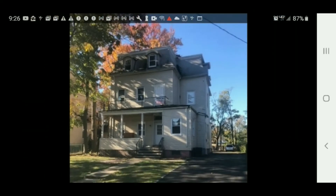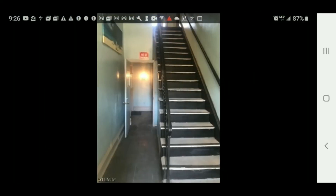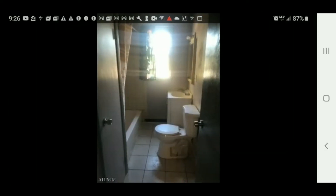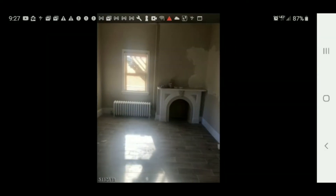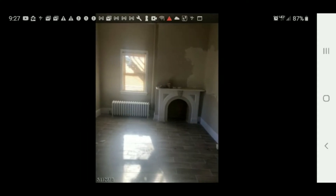There are the stairs, probably leading up to the apartment. There's the bathroom — so it has at least one bathroom. There's the living room area with a fireplace, and it has a radiator — so it has radiator heat.